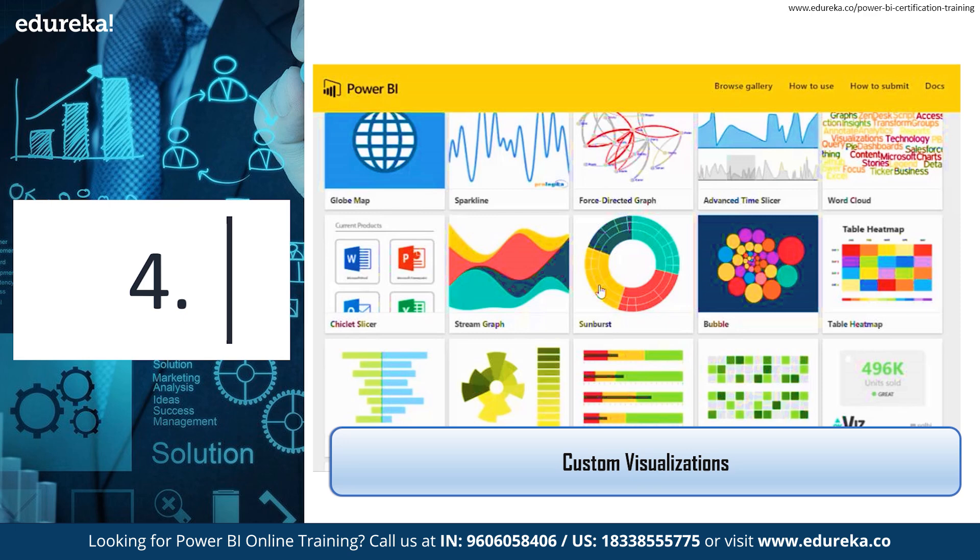For that extra touch, you can also utilize free custom visuals in the Microsoft marketplace created by developers and shared with the Power BI community. With custom visual files available from both Microsoft and the community at AppSource Marketplace, there is an impressive range of rich and complex visuals including bullet graphs, correlation plots, decision trees, heat maps, sparklines, and more. Power BI makes it extremely easy to create your own visuals as well, and it's incredibly useful to see what the broader Power BI community is using to advance your own design techniques.